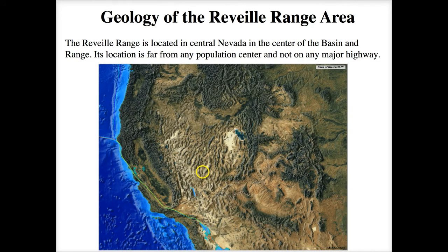The Reveille Range is located in central Nevada — I mean central in the center of the basin and range. It's far from any population center and not on any major highway connecting two points where you'd regularly find humans traveling. This class is called the geology of the southwestern US, not the geology of the Colorado Plateau, so it is indeed time for us to move west. We've been on the plateau or the edge of the plateau for quite some time, and now we're sitting here clearly in the center-right of the basin and range province with all these north to northeast trending ranges.